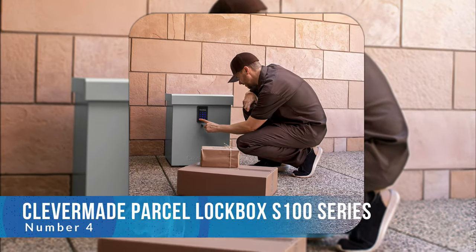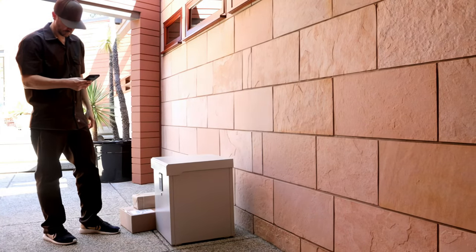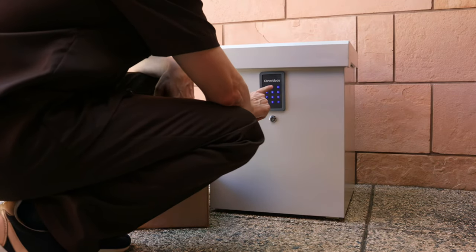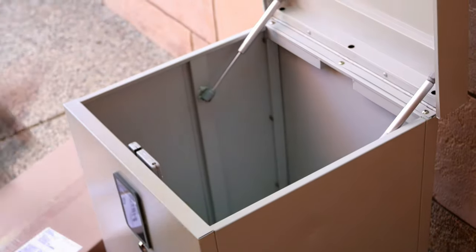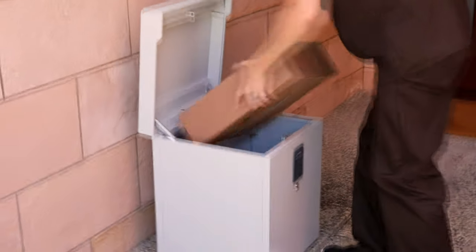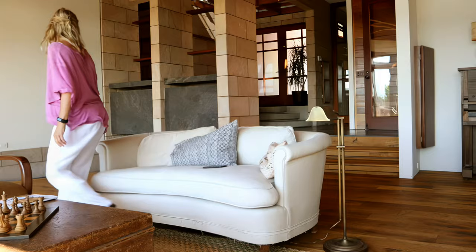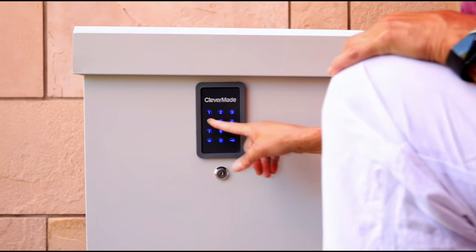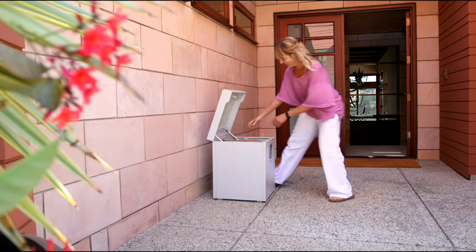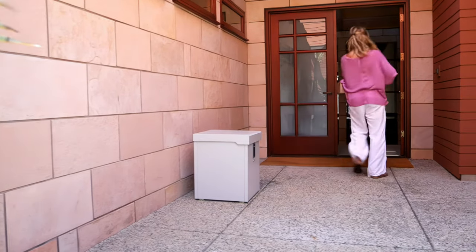Number four: CleverMade Parcel Lock Box S100 Series. This mailbox by CleverMade is sturdy, affordable, and easy to set up. Weighing about 30 pounds and measuring 18 by 22 by 6 inches, this parcel lock box comes with screws, a masonry drill bit, and a bit driver for easy installation. Generally, you can have the box ready to use in about 20 minutes. Additionally, it includes an anchoring system that lets you secure it to stone pavers, wood, brick, or concrete surfaces. It has a hydraulic system which lifts the lid and closes it safely after deliveries, and features an all-weather programmable digital lock and a heavy-duty steel build. When setting up your code, you can register it with your shipping company to provide the delivery person with access to your CleverMade Parcel Box.